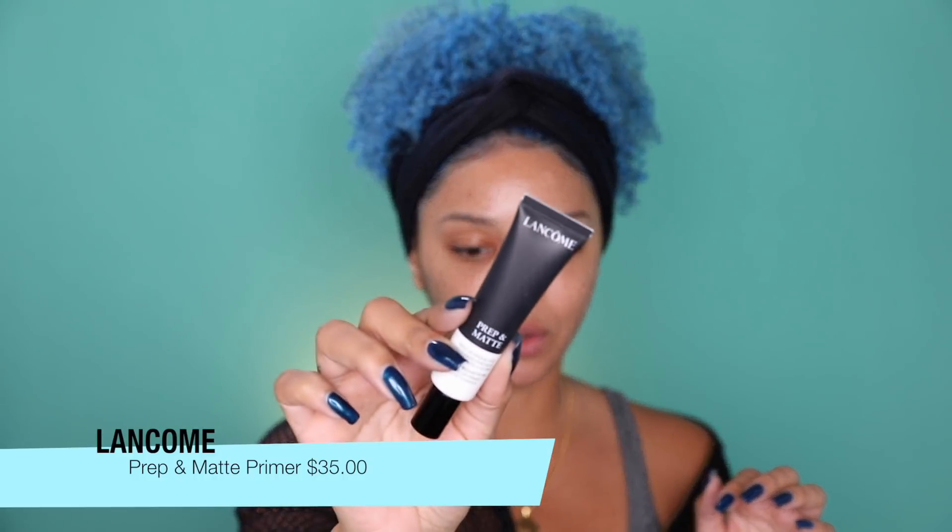First and foremost I'm gonna be going in with my primer today. This is a brand new one — the Lancome Prep and Matte. It has more of a liquidy finish which I like. Most of the mattifying primers you can actually feel them like drying your skin out immediately. I actually used this one for the first time yesterday, I really liked it, so I was like I'm gonna add it to my next video.